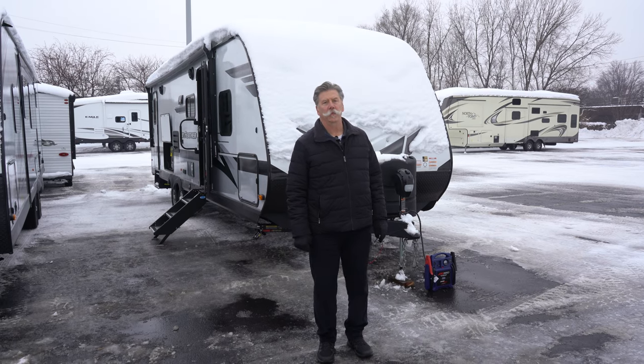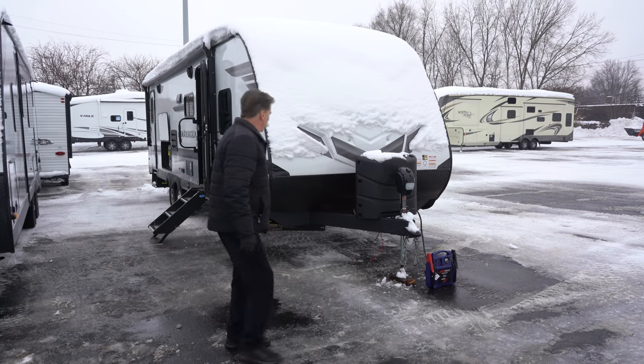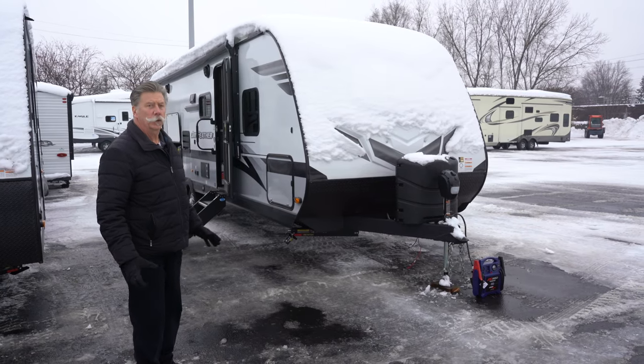Hi, I'm Craig with Hilltop Camper and RV and we're going to show you the 27 BHB. It's a Jayco J Feather. It's just over 33 feet long and it's got about a 7,600 pound gross weight to it.